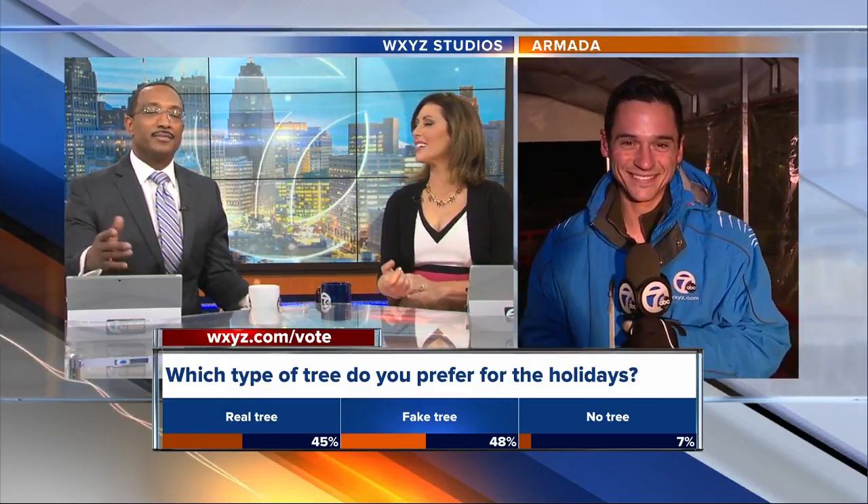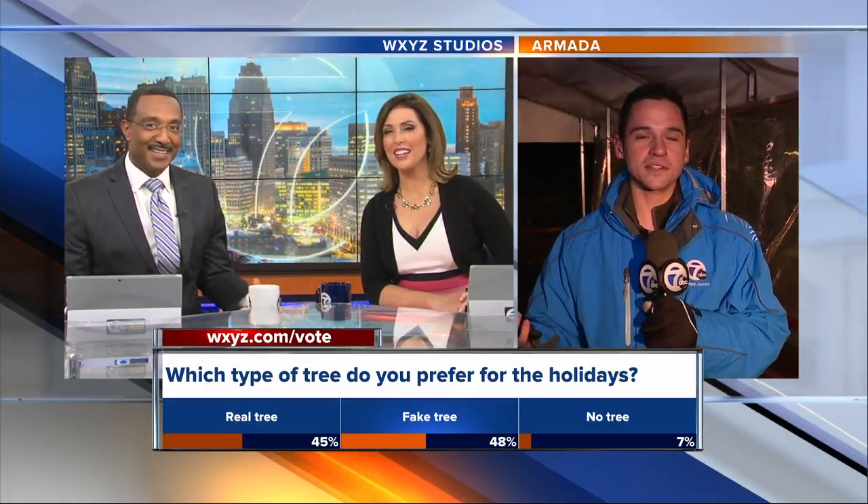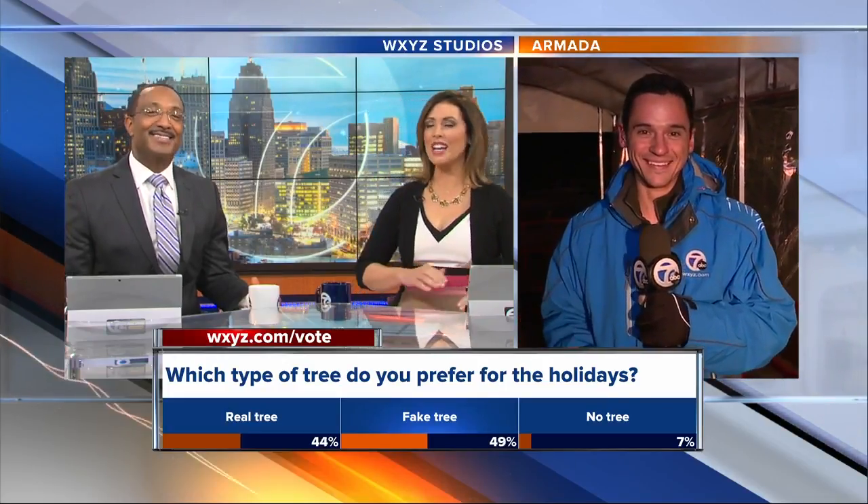Before we go, Matt, which do you prefer — real or artificial? I already cut my real tree down this year, and I pitched this story just because I want to cut down another one. It's real all the way. The smell is there. He is ready — he's experienced!